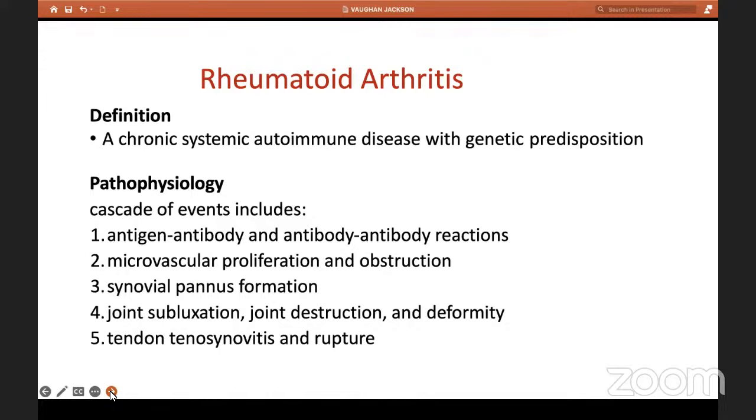Rheumatoid arthritis is a systemic disorder, an autoimmune disease with a genetic predisposition. The pathophysiology involves antigen-antibody complexes that attack the synovium. Synovial proliferation — i.e., pannus formation — results in enzymes such as collagenases, proteases, and elastases attacking the cartilage, ligaments, synovium, and everything around the joint. Once the cartilage erodes and ligaments get damaged, there's subluxation of the joint, joint destruction, and ultimately deformity. Tendons are also covered by synovium, so there can be tenosynovitis, which can then result in tendon ruptures.